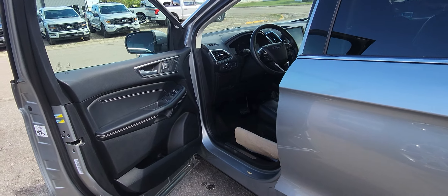It's a really nice clean unit — air, tilt, cruise, backup camera, interior is leather. Come on down to Country Ford in Wilkie and take it for a drive.